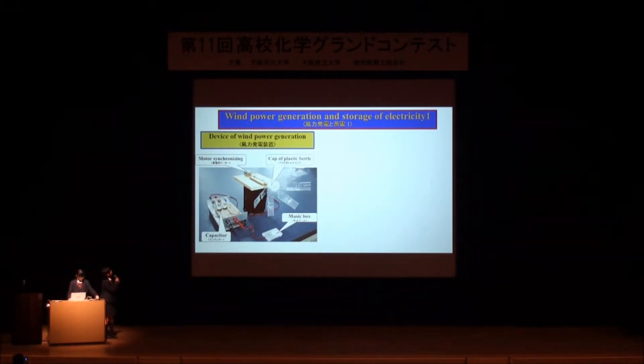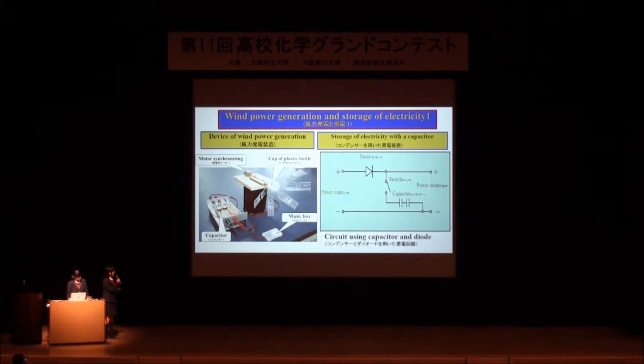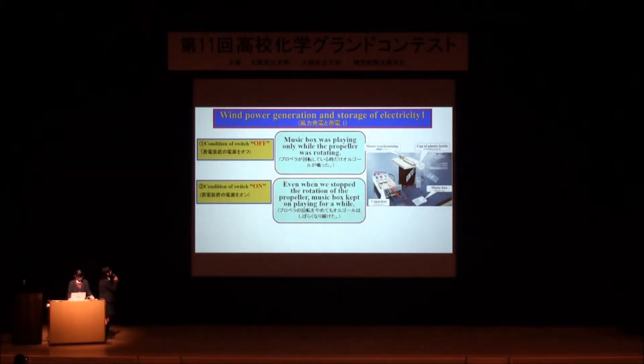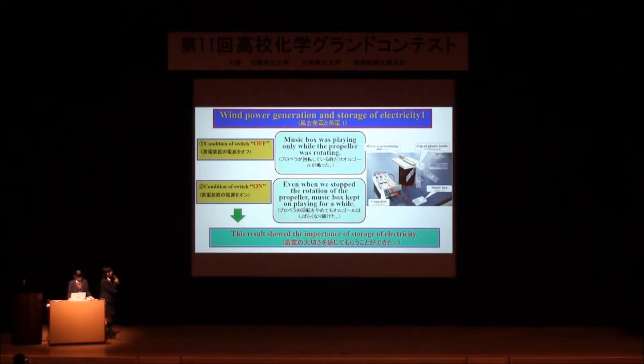Please have a look at this picture. This device has a copper plastic bottle, motor, capacitor, and music box. The figure shows the circuit using a capacitor and diode. We explain how to carry out this experiment. First, with the switch off, the music box played only while the propeller was rotating. When we stopped the propeller, the music box also stopped. Next, with the switch on, the music box played while the propeller was rotating, and even when we stopped the propeller, the music box kept playing for a while. This result shows the importance of storage of electricity.